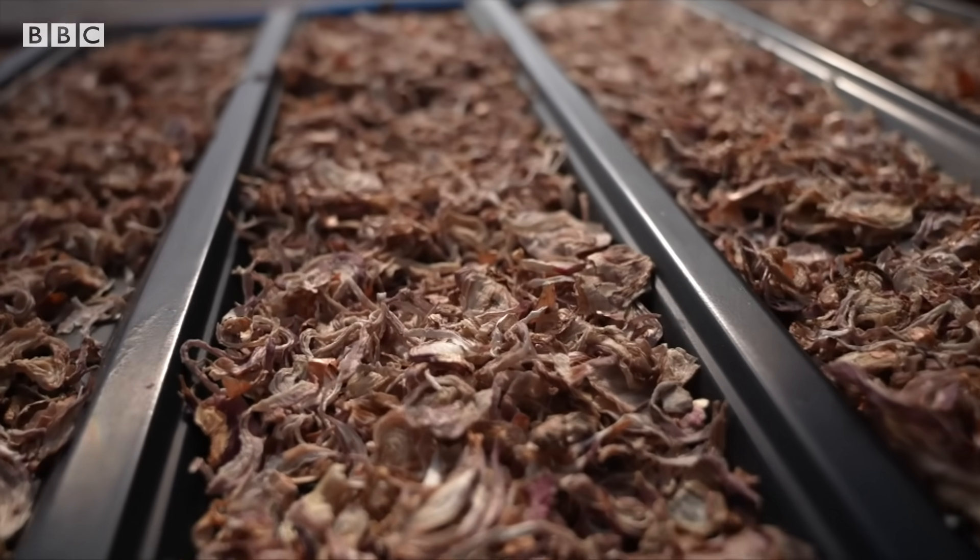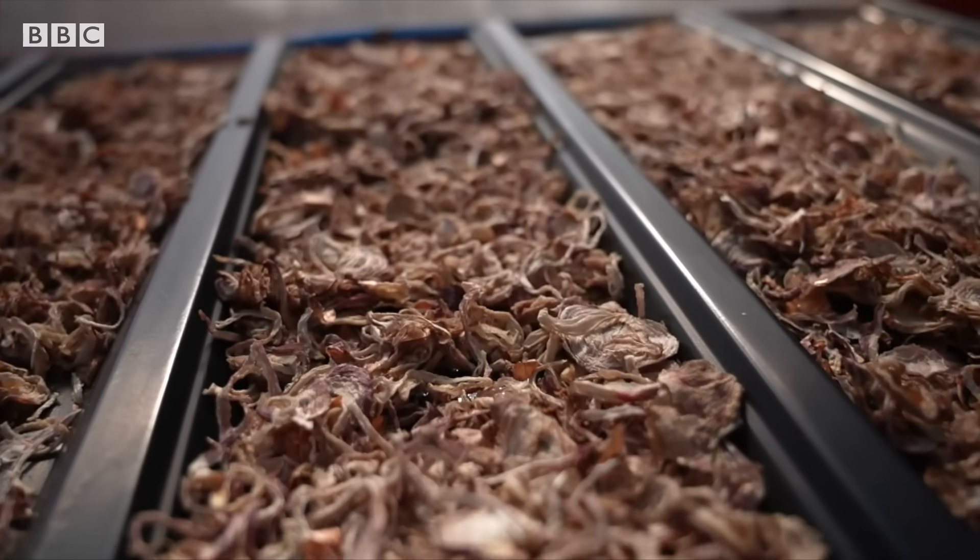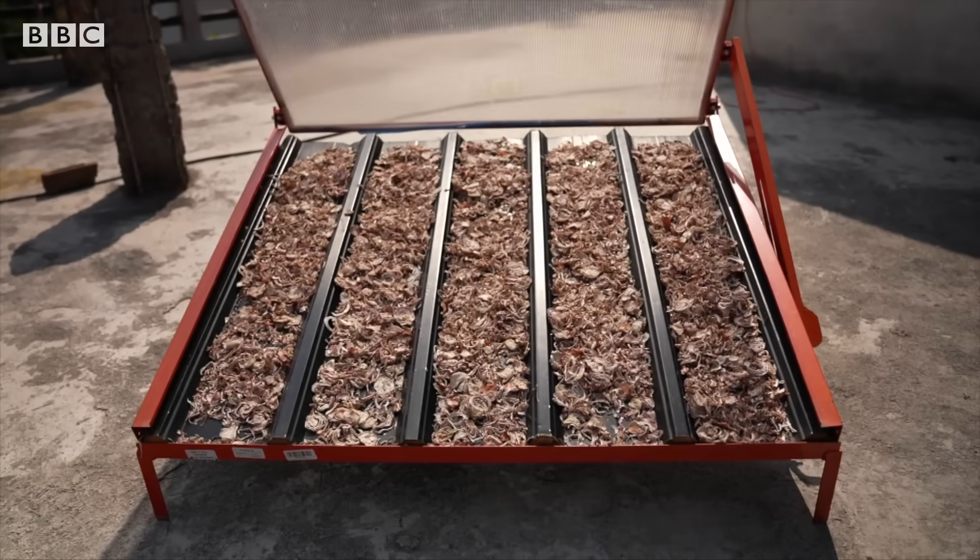They're also a cheap alternative to expensive coal storage facilities, which are few and far between in these rural areas.